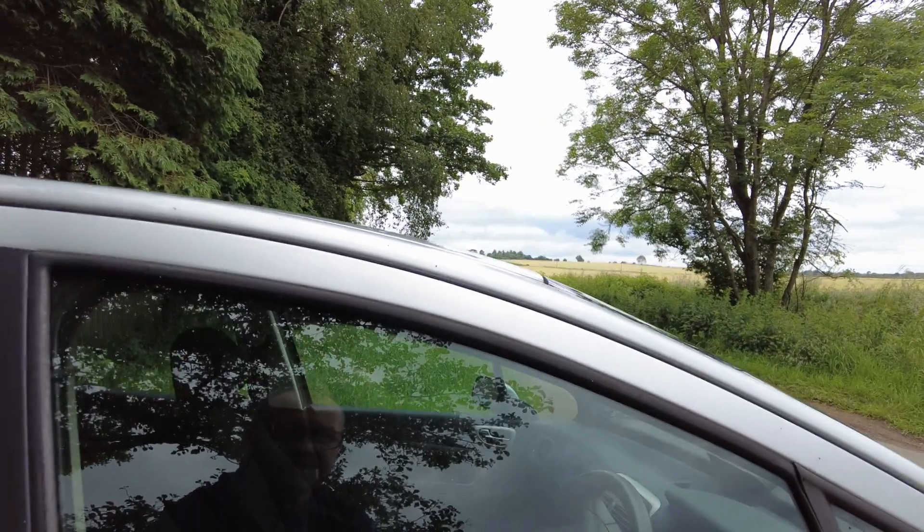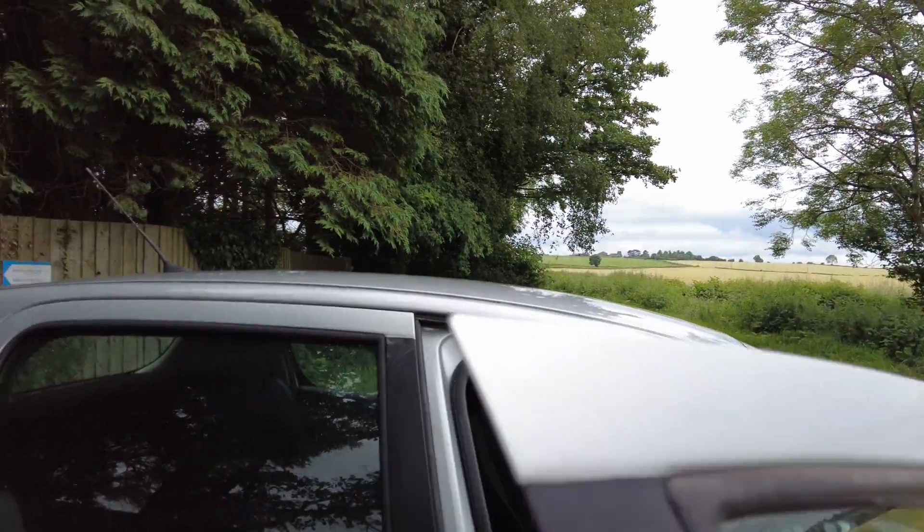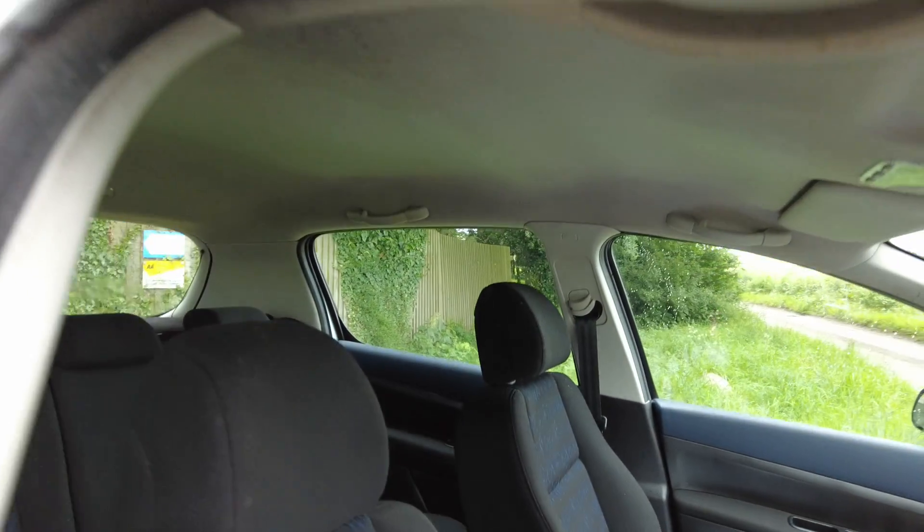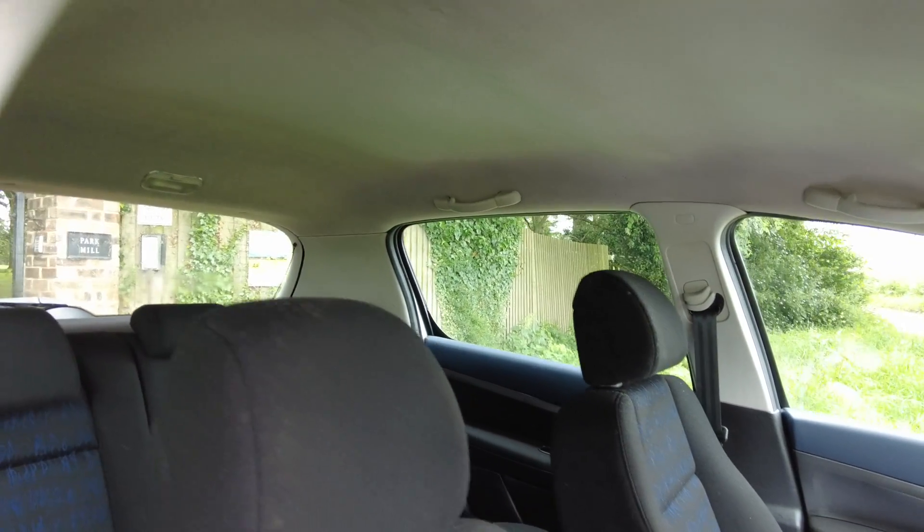What is good about it is it's mechanically very good and it drives really well. The last owners have had it for a few years and they've looked after it — the inside is nice.